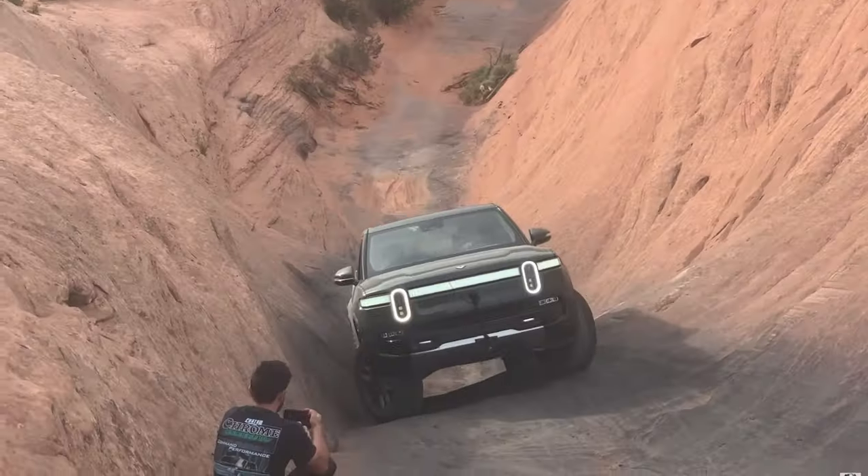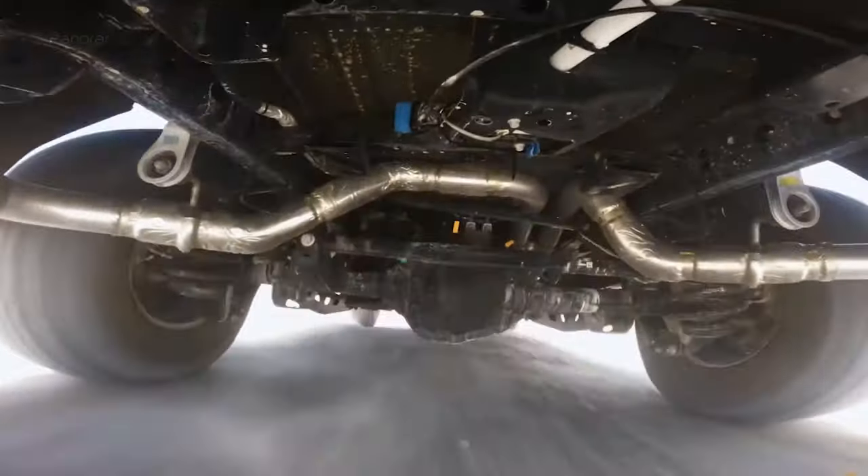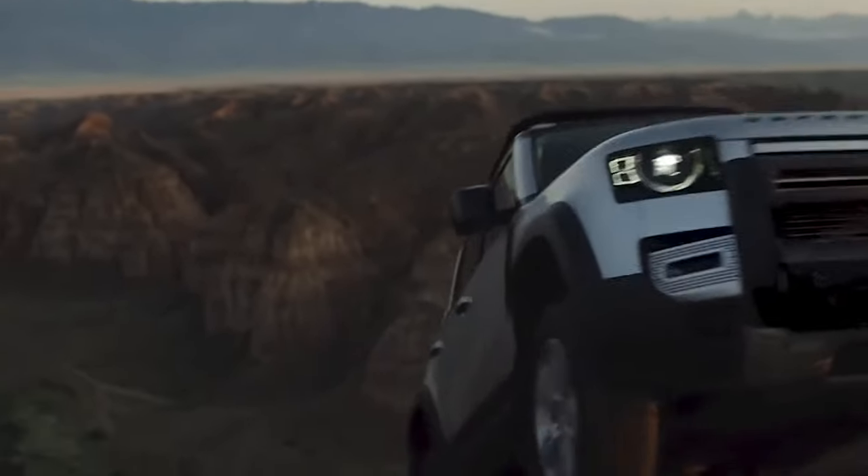Don't forget to subscribe to Unstoppable Gadgets, and if you want to check out these insanely strong cars, click on the screen for the next video.